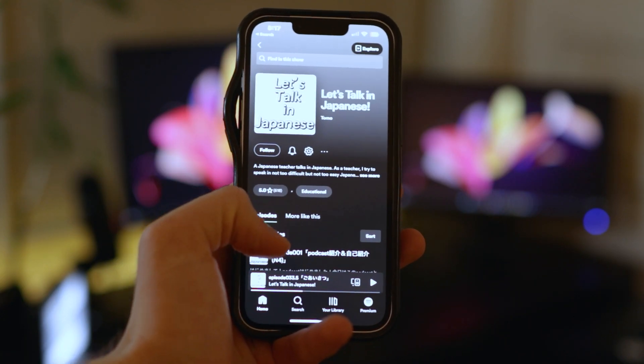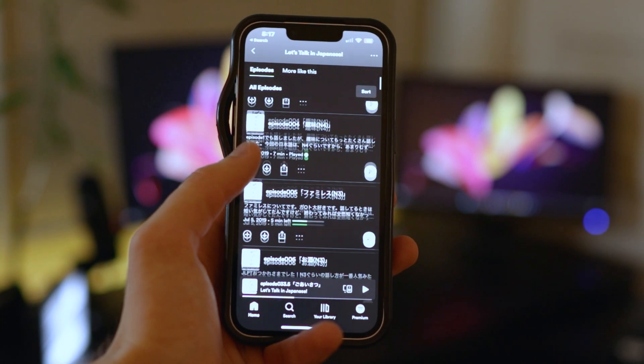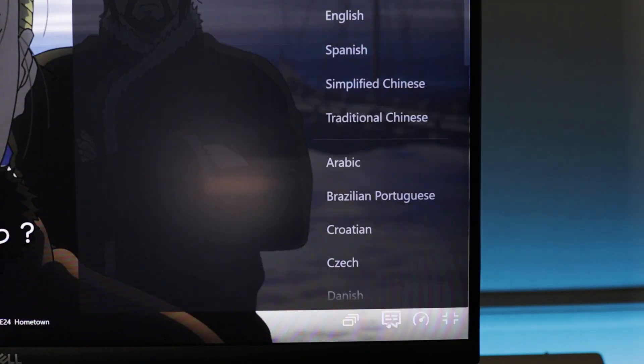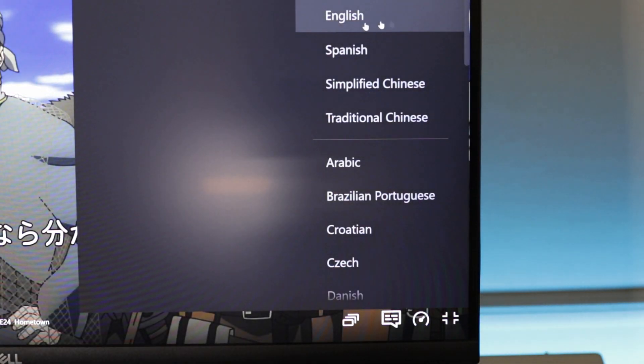Immersion is the most important part of learning any language. As far as listening goes, I really like podcasts, and I recently found one called Let's Talk in Japanese. It's essentially just someone talking about random subjects at specific levels of Japanese. Watching TV shows is also great, and you can even start with children's shows to make it easier. Just don't watch with subtitles — this totally defeats the purpose.